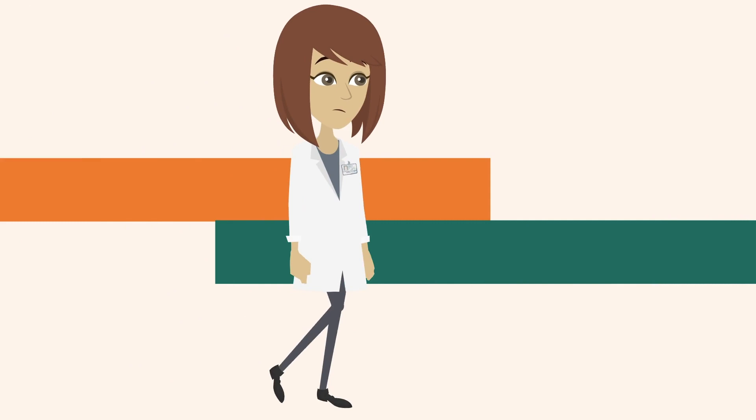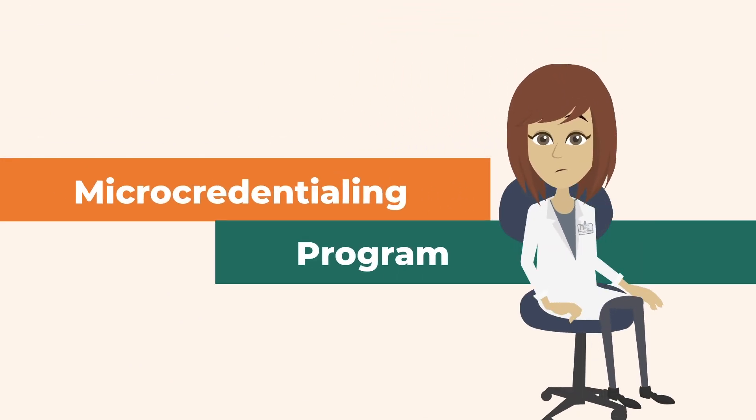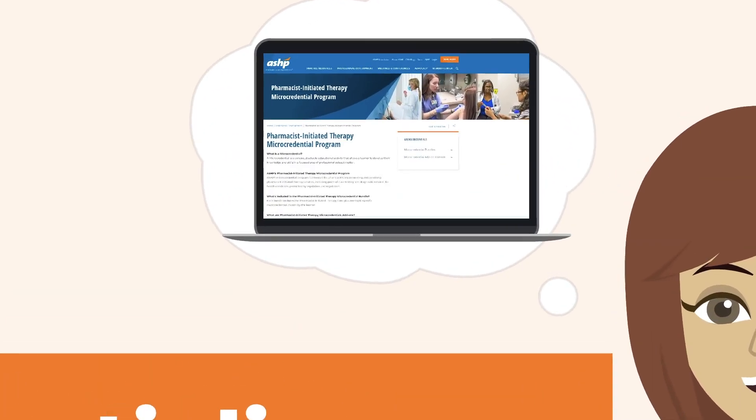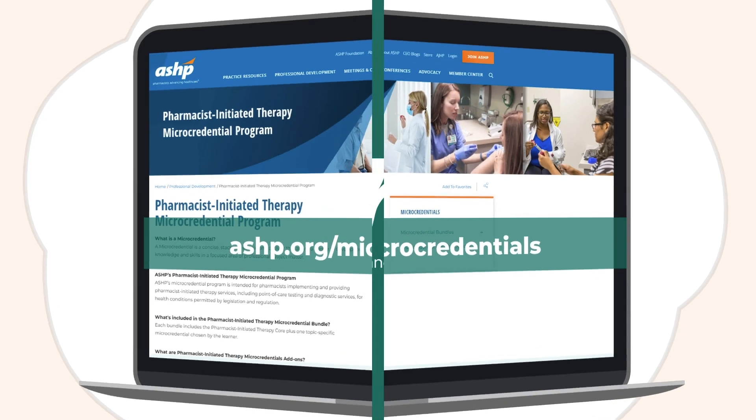Where can I go to learn more about ASHP's pharmacist-initiated therapy micro-credentialing program? That's easy. All the information on available courses and topics can be found online at ashp.org/micro-credentials.